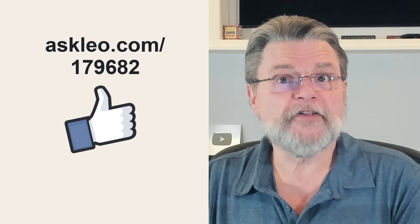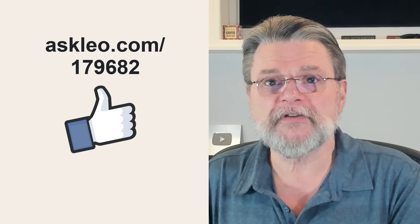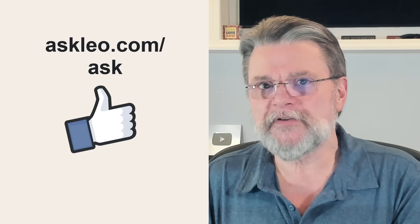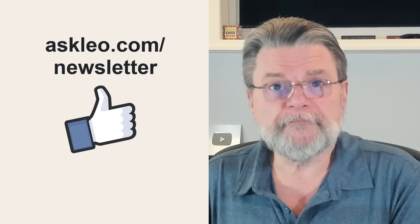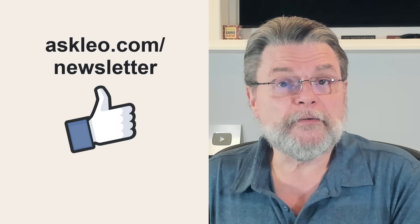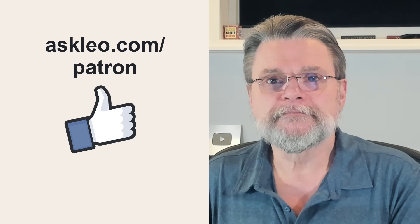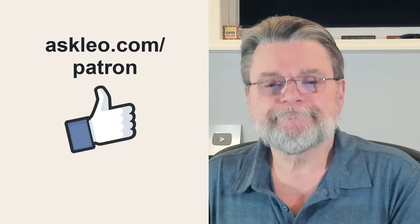For updates, comments, and links related to this topic and more, visit askleo.com. If you've got a question, visit askleo.com/ask. If you're interested in my weekly Confident Computing newsletter or in helping me do what I do, visit askleo.com. I'm Leo Notenboom — thanks for watching!